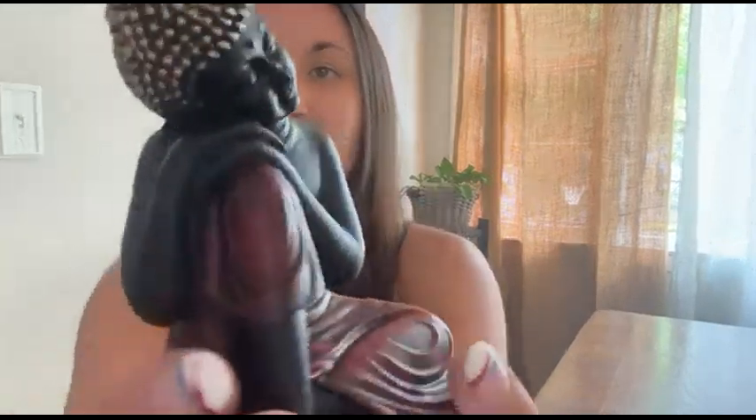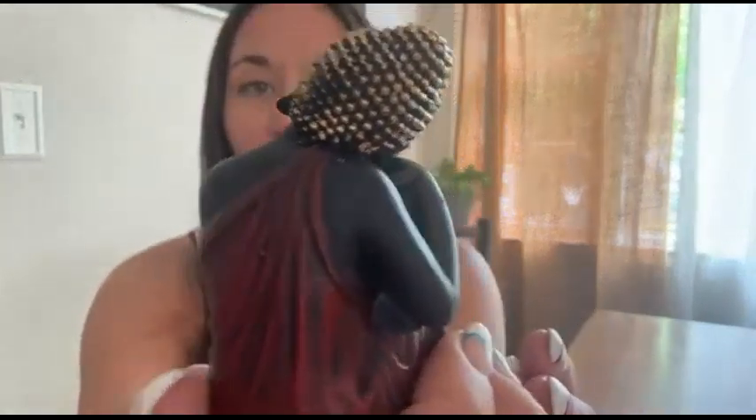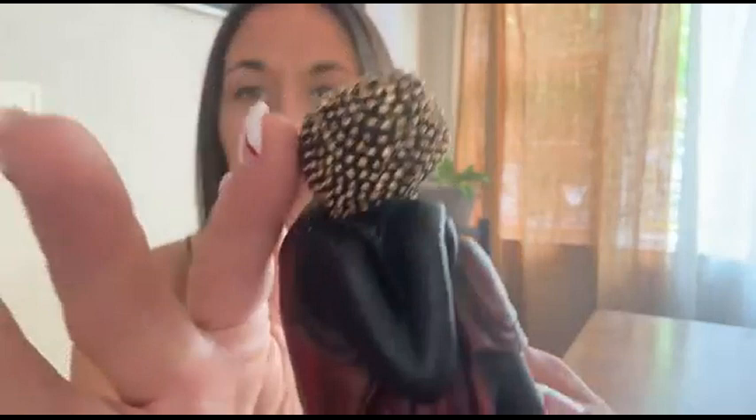I just got these beautiful Buddha statues — I got three of them, and I absolutely love them.